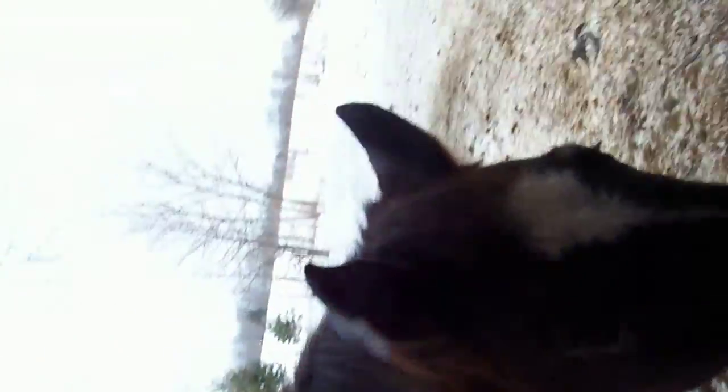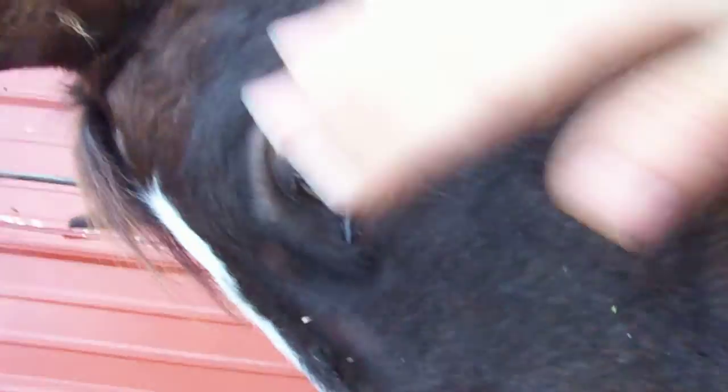I'll show you guys another horse. This is Da Vinci. He's a two-year-old Appaloosa gelding. Hey, Da Vinci, can you stand still, hon? See how he moves away and blinks his eye? He's like, what the heck are you doing?